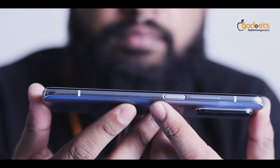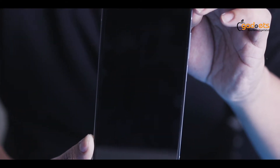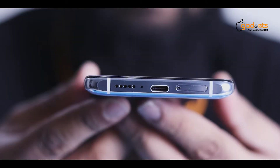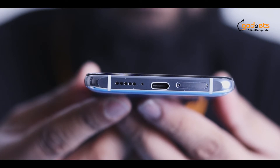Glass front, glass back, and aluminum frame — the body is very durable. Gorilla Glass 5 protection is present. The device has volume rockers and a side-mounted fingerprint sensor. The top has a secondary noise cancellation mic and IR blaster. The bottom has a Type-C port, SIM slot, primary microphone, and speaker grill.